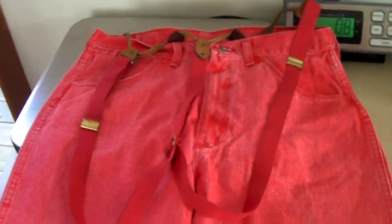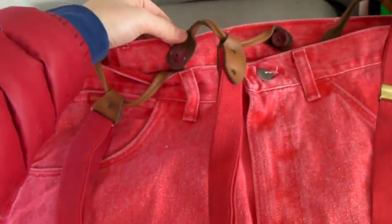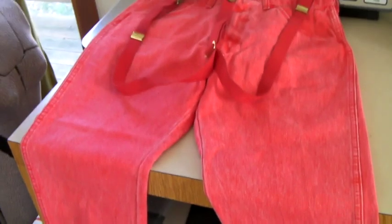These are a pair of men's bright red Wrangler jeans with buttons sewn in so you can wear suspenders, and it comes with the suspenders. Kind of amazing. And these sold for $50.